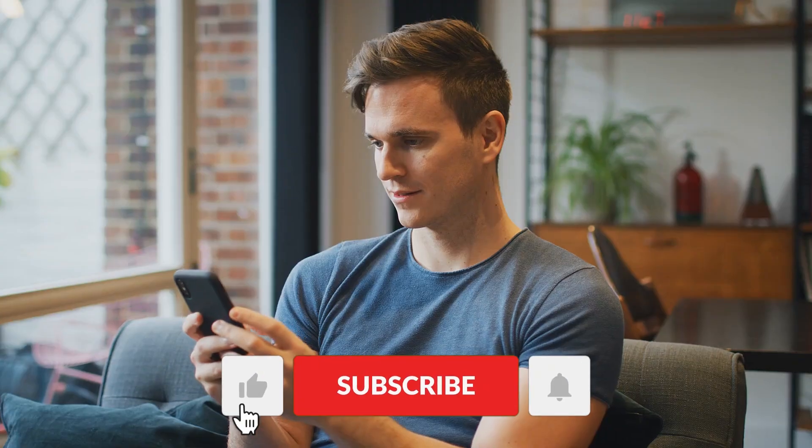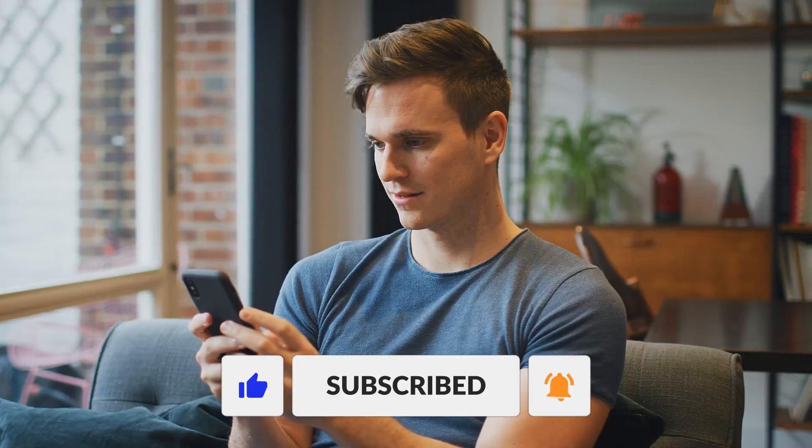If you enjoyed this video, please give it a thumbs up, and don't forget to subscribe to our channel for more content on the fascinating world of technology.